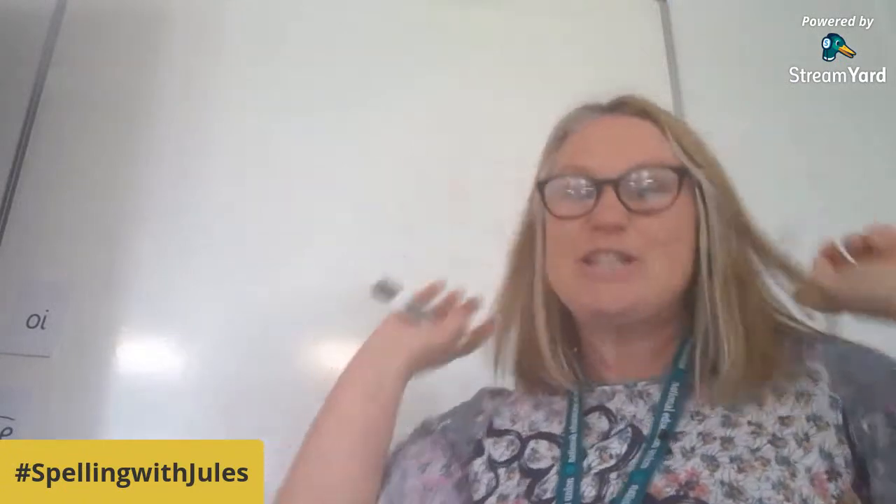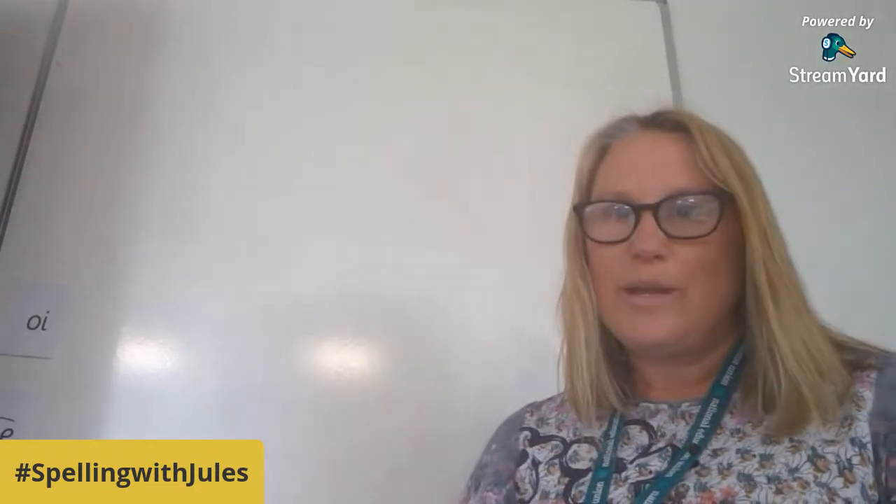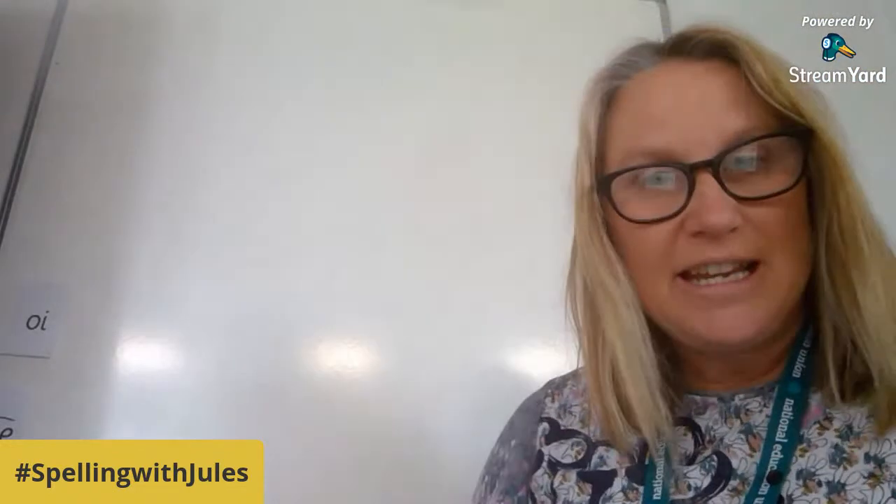Hello, good morning! I just dropped my pen — that was a good morning, wasn't it! Welcome to Spelling with Jewels. Good to see everybody today. Hello Isla, hello Sasha, hello Ronan, hello Chloe — I'm just looking to see if Steven is here yet. There's Steven! Hello Steven. Quick check-in everybody — how are you all feeling?